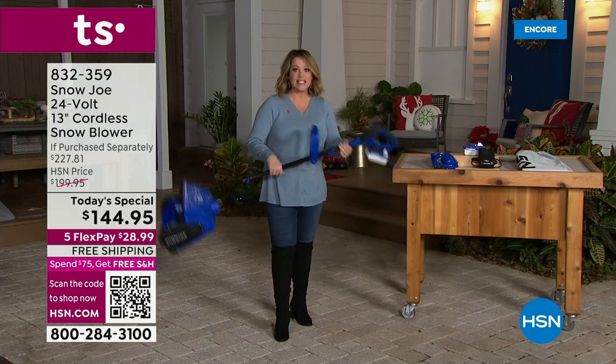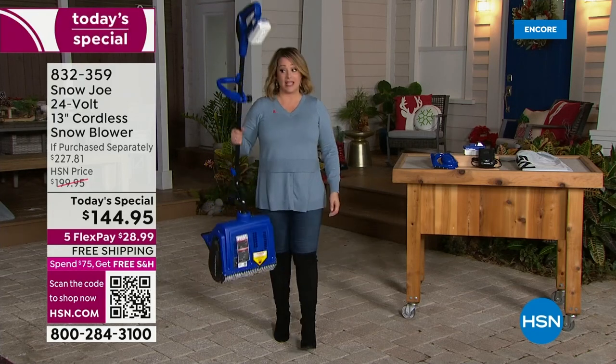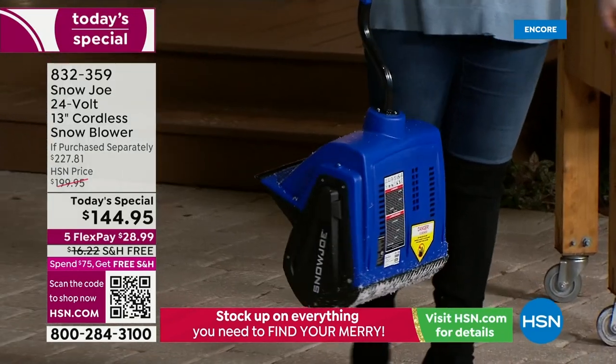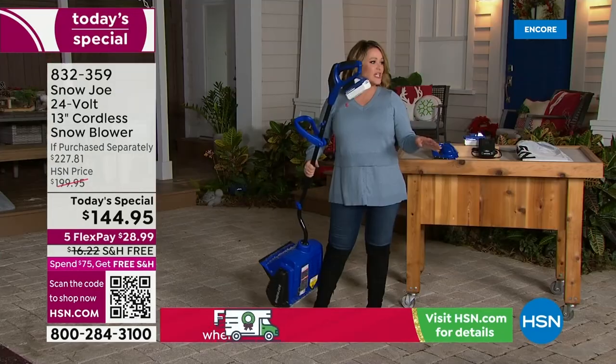Cord-free design, 14 pounds means anybody — including myself — I was shoveling our fake snow here in our Florida studio.